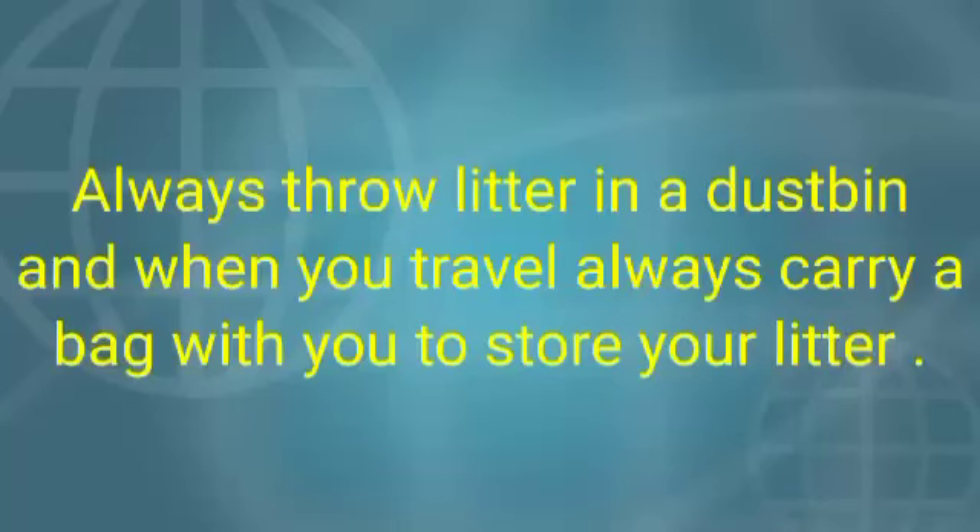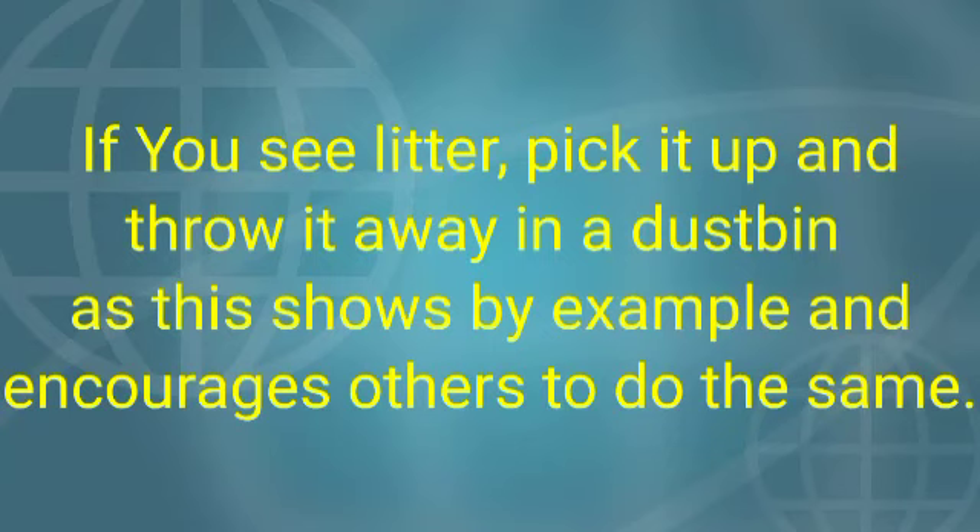Let us see some tips on what you should follow to protect our environment. Always throw litter in your dustbin, and when you travel, always carry a bag with you to store your litter. If you see litter, pick it up and throw it in a dustbin, as this shows by example and encourages others to do the same. Children, follow these rules and keep your surroundings neat and clean.